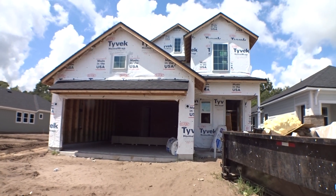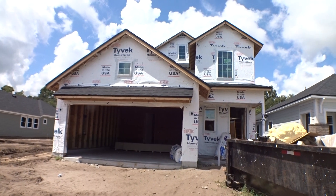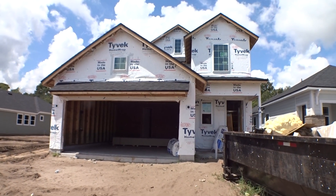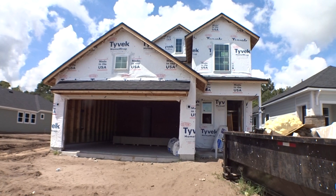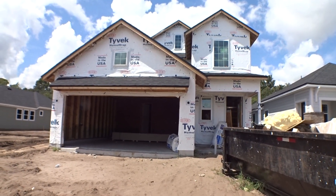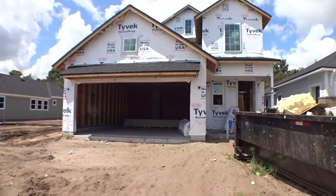Hey gang, welcome back to the For Buyers Only Realty YouTube channel and Dwight's famous new home tours. We're back in Nocatee at Liberty Cove at a Providence home, getting ready to do three of these homes today — the last three inventory homes in Liberty Cove in the crosswater area of Nocatee. This is the Hernando: four bedroom, two and a half bath, two car garage, 2,204 square feet.